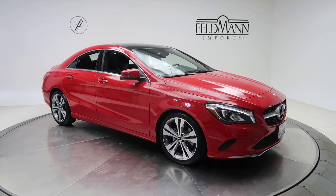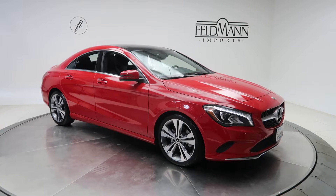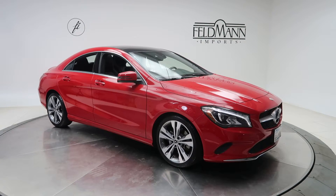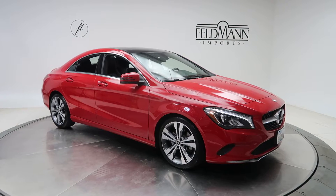Hey, how's it going everyone, this is Chris from Feldman Imports. Today we're taking a look at a 2018 CLA 250 4Matic. This one's a Jupiter Red. Underneath the hood is a two-liter four-cylinder turbo with 208 horsepower and 258 pounds of torque.